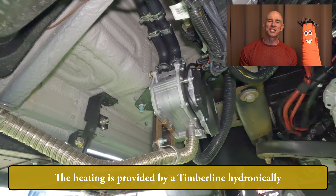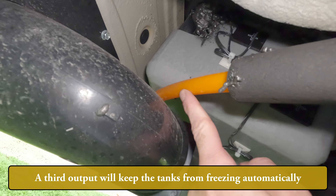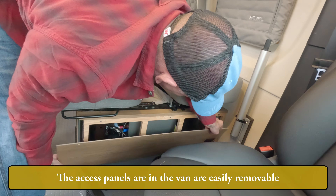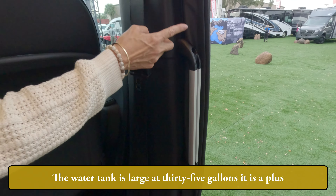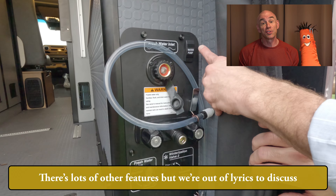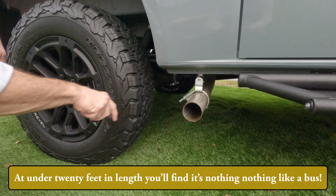The heating is provided by a Timberline hydronically, with loops to heat the cabin and the water independently. A third output will keep the tanks from freezing automatically. Upgraded insulation keeps the heat inside dramatically. The access panels in the van are easily removable. The mounting tracks aplenty make it very much improvable. The water tank is large — 35 gallons — it is a plus. There's lots of other features but we're out of lyrics to discuss, like power folding mirrors and these custom rims are fabulous. And under 20 feet in length you'll find it's nothing like a bus.